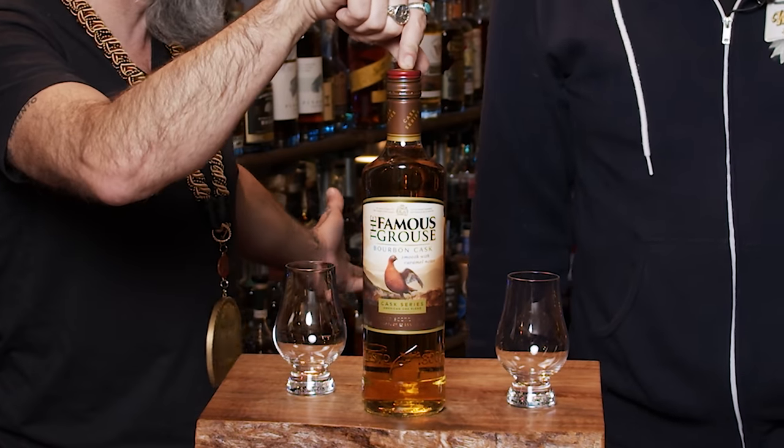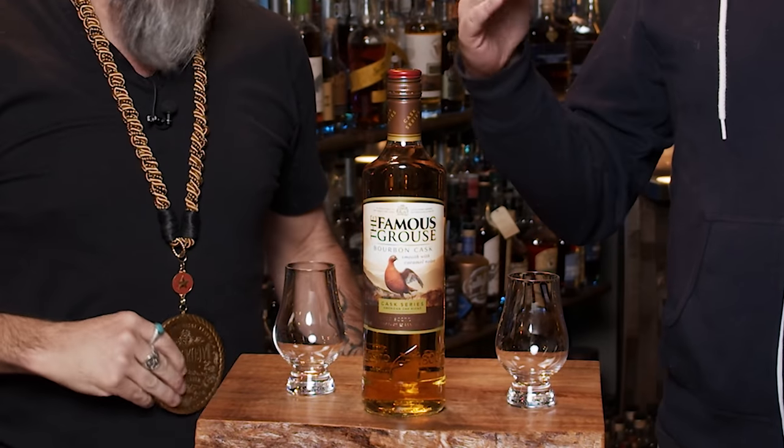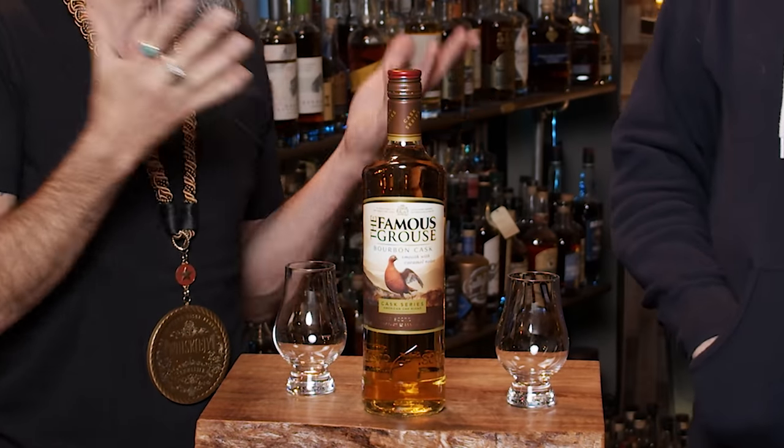So this is the Famous Grouse, which we've had. For a budget whiskey, Famous Grouse is good, contextually. We had the Naked Grouse — a little more smoky. It's a decent budget option. This is their cask series.